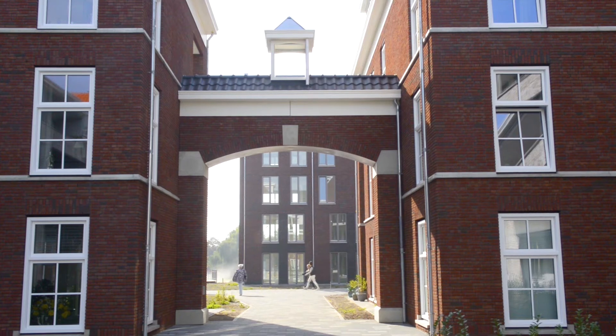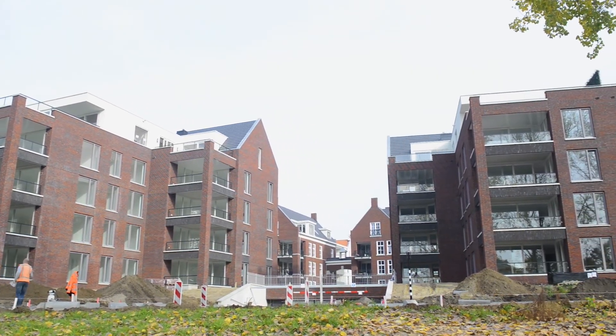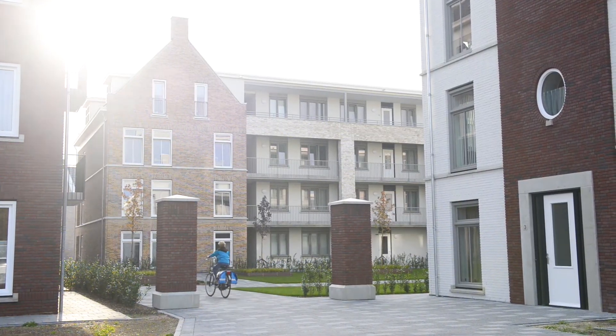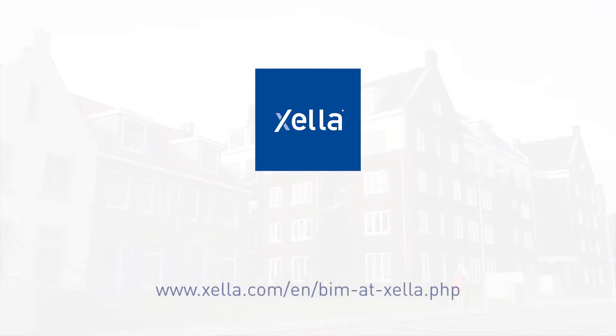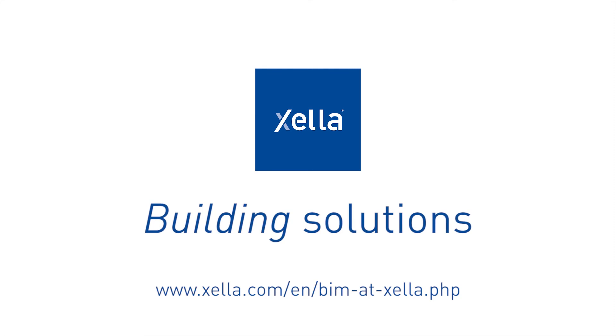Are you interested in knowing more about Xella's BIM knowledge and our experience in applying BIM to small and very large construction projects? Visit our BIM page at Xella.com, or call a Xella consultant. Xella — building solutions.